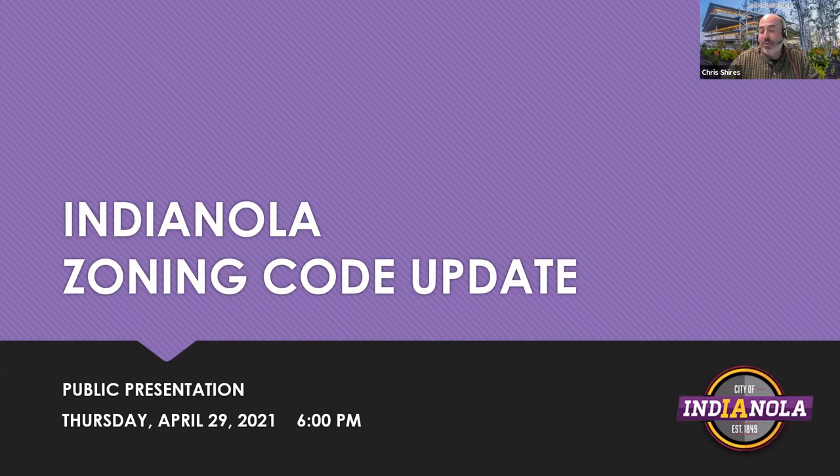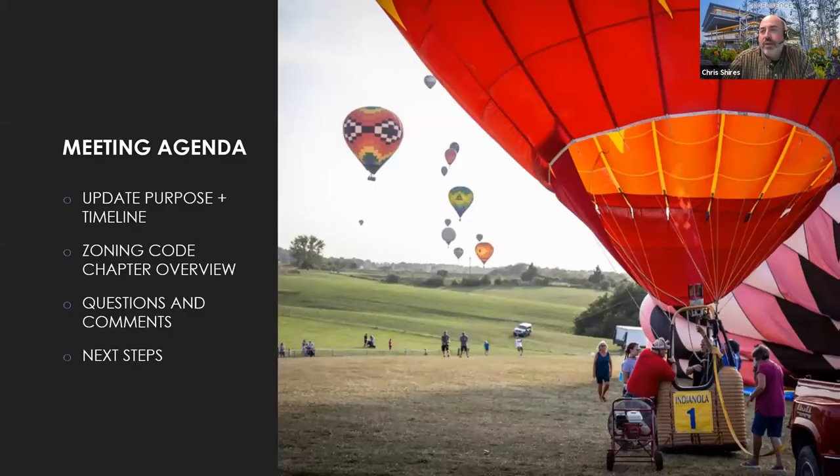We're very excited to run through this with you tonight. For tonight's meeting, we're going to provide an update of this zoning code process. We'll walk through why we're doing it and the timeline that got us here, go through all the zoning code chapter updates, and then there'll be time for questions and comments, followed by a recap of next steps. Feel free to use the chat or question-and-answer feature within this Zoom webinar.